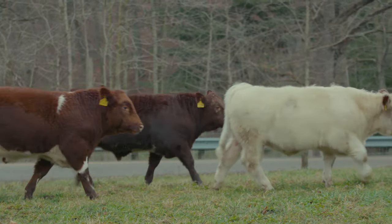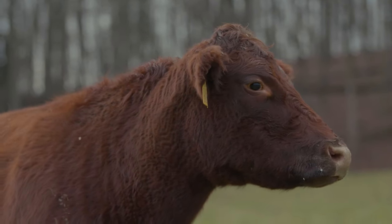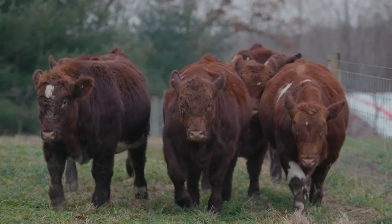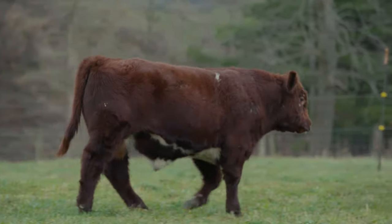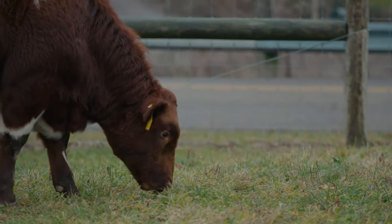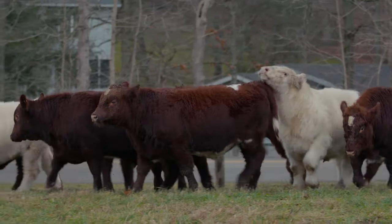We raise Shorthorns because of the docility — that was the first thing that came to note. The fleshing ability, the extra rib in those cattle. But as we had those cattle, we realized the maternal traits that came with that were really important to us. One of the real advantages that Shorthorn bulls bring to the commercial cattleman is an outcross option. Being a British breed, when you cross those back on the existing cow herd, you pick up a lot of heterosis. There truly are some advantages to bringing a British breed back in, and the results are really good. I think these bulls work.